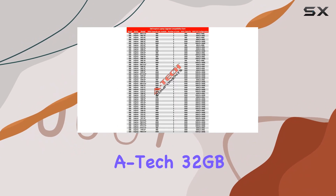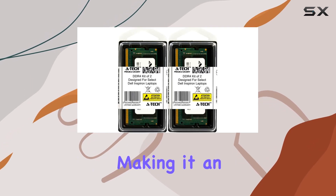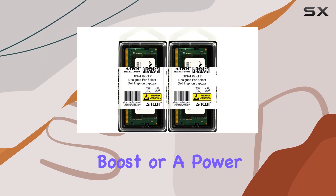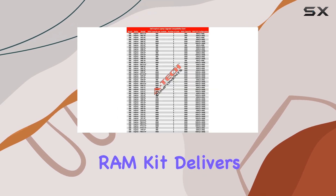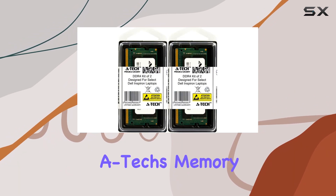In summary, the A-Tech 32GB DDR4 RAM Kit offers an excellent balance of capacity, speed, and reliability, making it an ideal choice for upgrading your Dell Inspiron laptop. Whether you're a casual user looking for a performance boost or a power user demanding more from your machine, this RAM kit delivers where it counts. So, if you're ready to take your Dell Inspiron to the next level, look no further than A-Tech's memory modules.